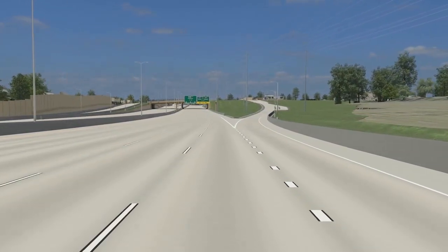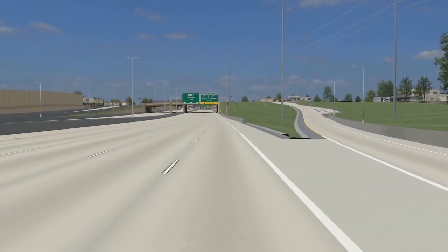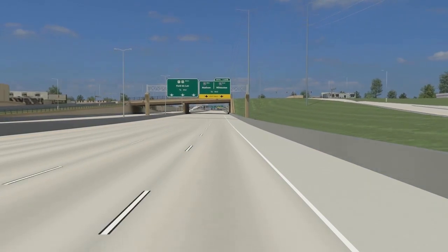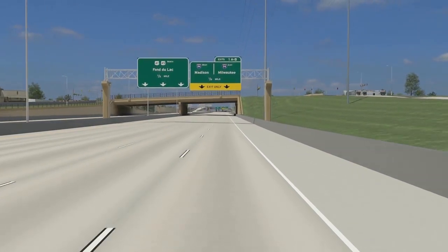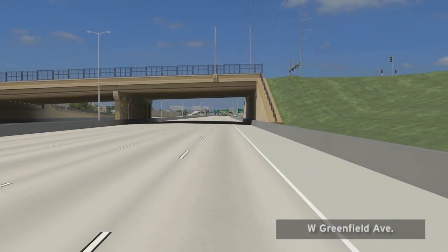The Greenfield Avenue bridge was reconstructed in 2013. Noise barriers will be built south of Greenfield Avenue on both sides of the freeway as part of the mainline freeway work in 2016 and 2017. After passing beneath Greenfield Avenue, you'll see a sample of a noise barrier.